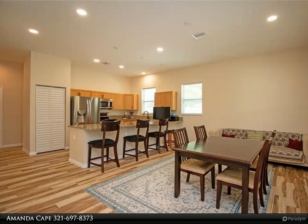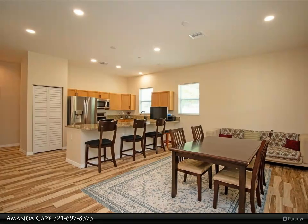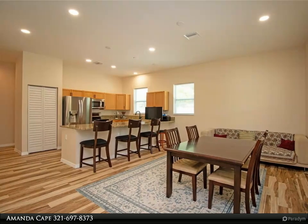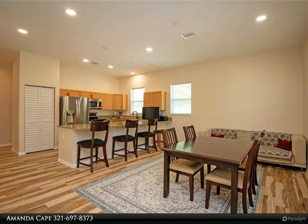In the kitchen you will find granite countertops, solid wood cabinets, and new matching LG stainless steel appliances. In the master bedroom you will find plenty of natural sunlight and space. The master bathroom has stone countertops and a tiled shower/tub.